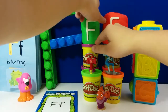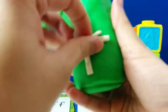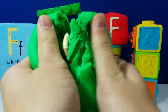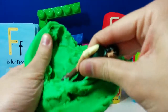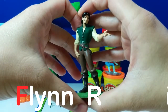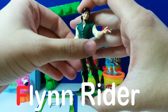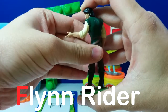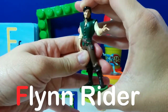We're going to open the green egg next. Who's this, guys? Flynn Rider! F is for Flynn Rider. Flynn Rider is from the movie Tangled. He's a former thief, and eventually he married Rapunzel.